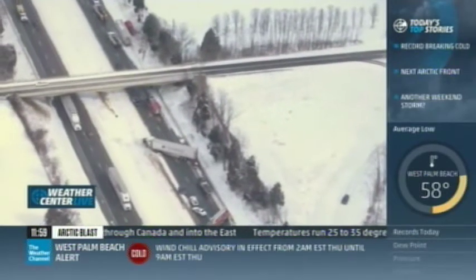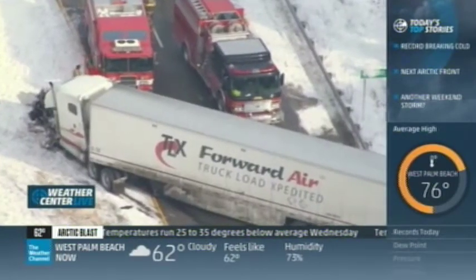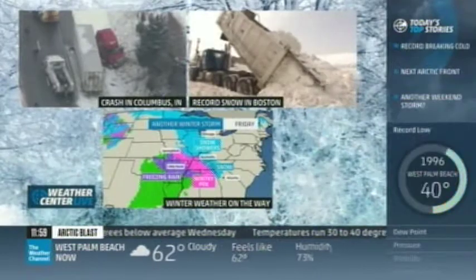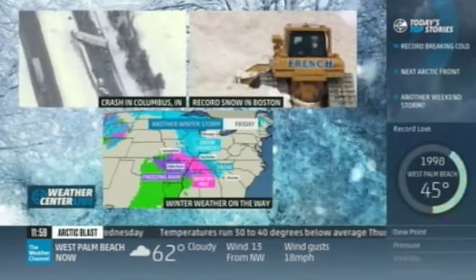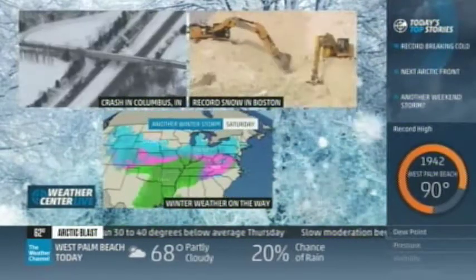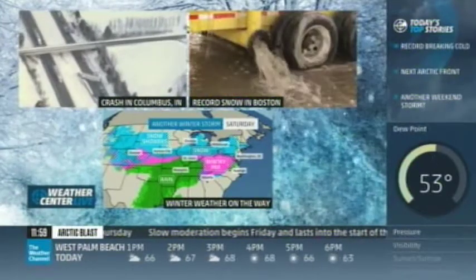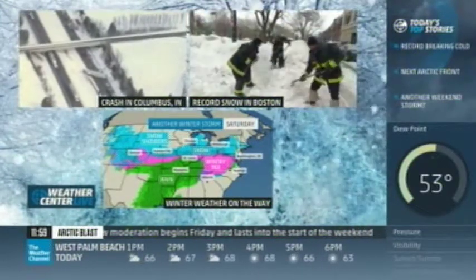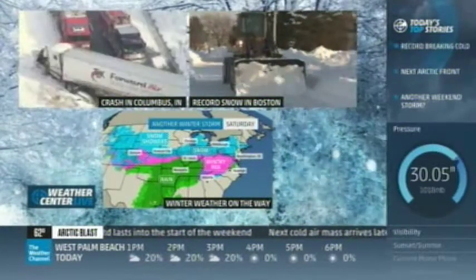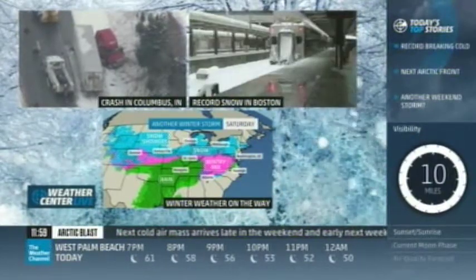Welcome to Weather Center Live. Winter weather is a non-stop problem creating messy and dangerous situations. With record amounts of snow across parts of the Northeast, we're also tracking plummeting temperatures that will be talked about for years to come. More ice and snow are on the way to areas already struggling from relentless storms. Impacts, tracking, timing — expert-filled, in-depth information, right here, right now, only on Weather Center Live.